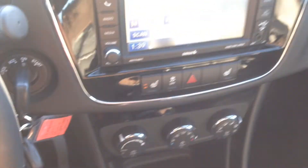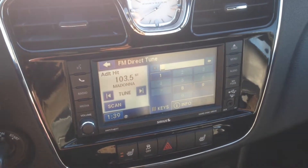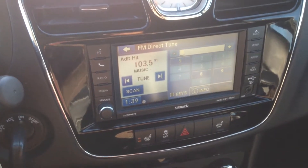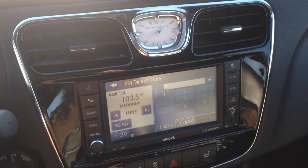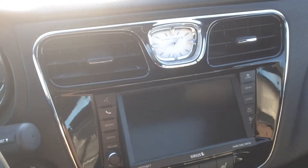We do have AM/FM with satellite radio, which gives you upwards of 180 channels — all genres of music, news, sports, comedy, talk, entertainment, lots of options. We've also got the auxiliary input and USB port located here where you can connect your digital devices and play content.